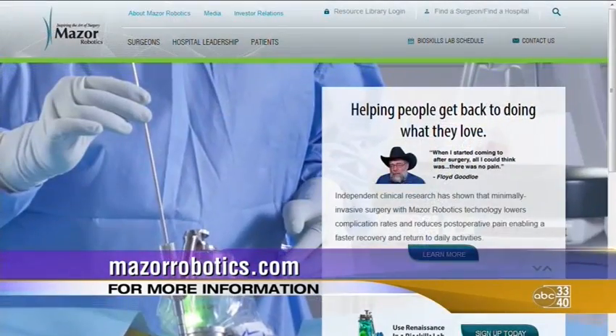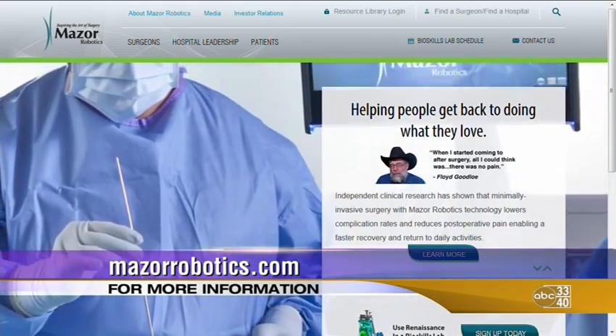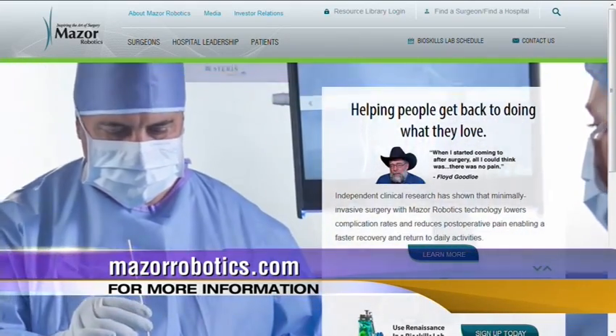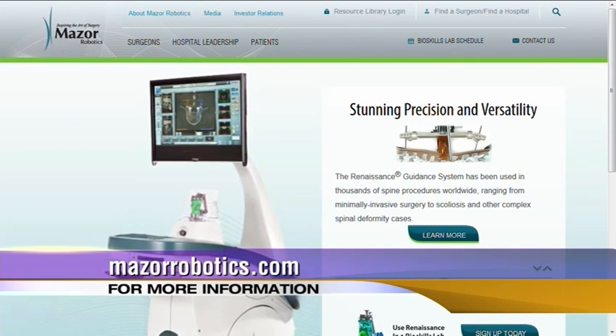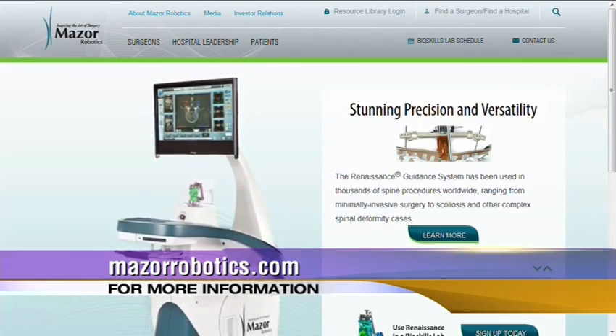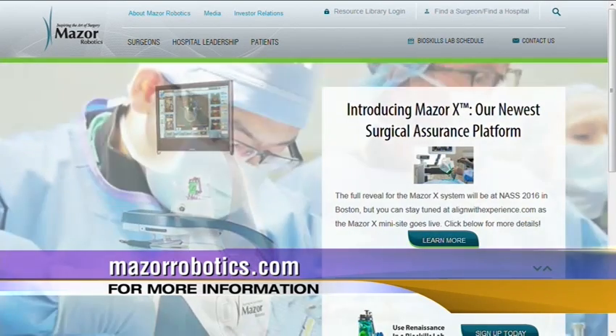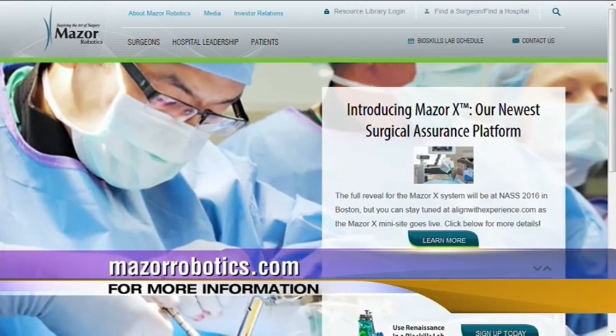How do people get more information or learn more about this? The St. Vincent's website has information about this, and our group, Neurosurgical Associates at St. Vincent's, also has a website with information. Not only were you the first, but you're the only ones currently offering this, right? That's correct — we're the only ones in the state that have this technology at this point.